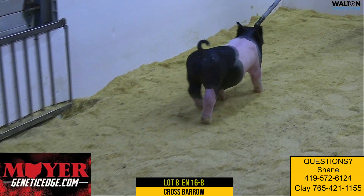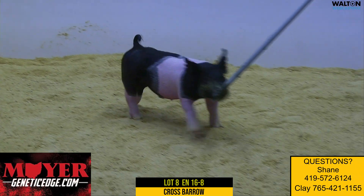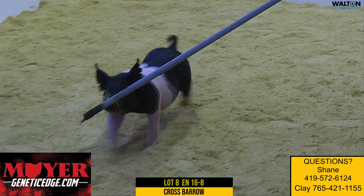This is 16-8, lot 8, listed as a barrel. He does have one retained testicle that you'll have to have a vet take care of.